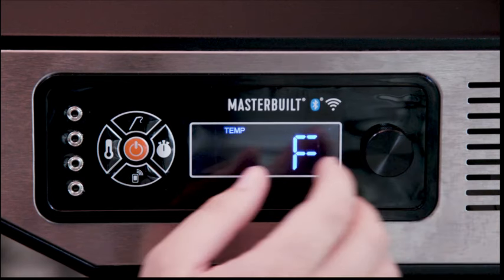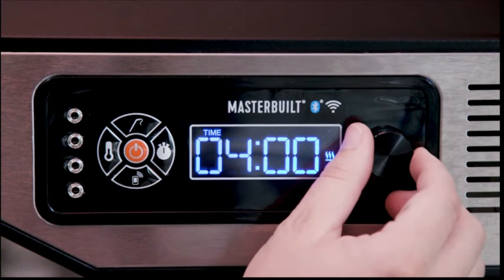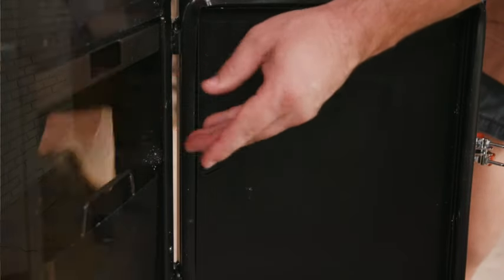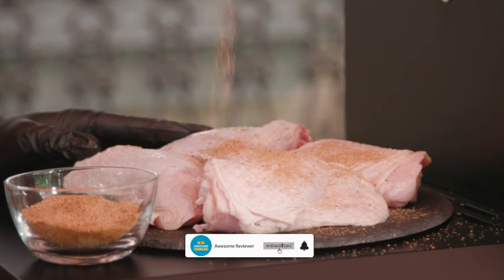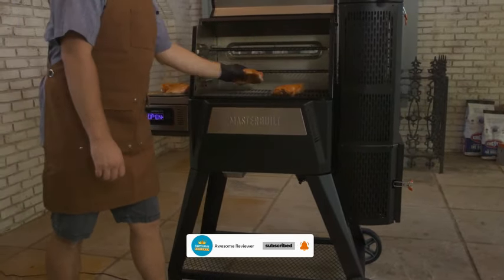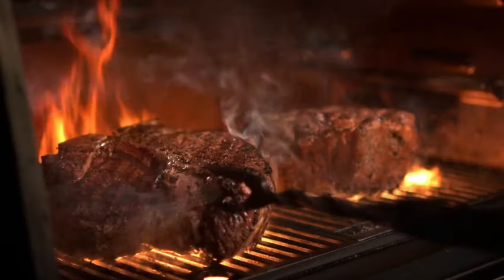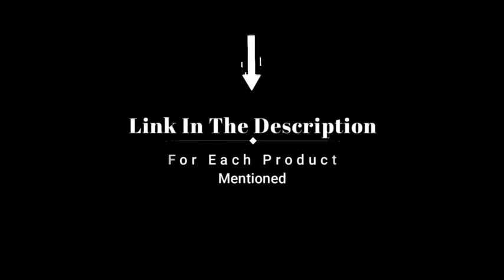Hey everyone! Welcome back to my channel, where I review the top products on Amazon so that you can make an informed purchase decision. Today, I'm excited to share my top 5 picks for the best grills of 2024 on Amazon. I've spent countless hours researching and testing products, and I'm confident these 5 products are the cream of the crop. Whether you're looking for the best product or just one that delivers excellent value for your money, I've got you covered. So without further ado, let's jump right in.